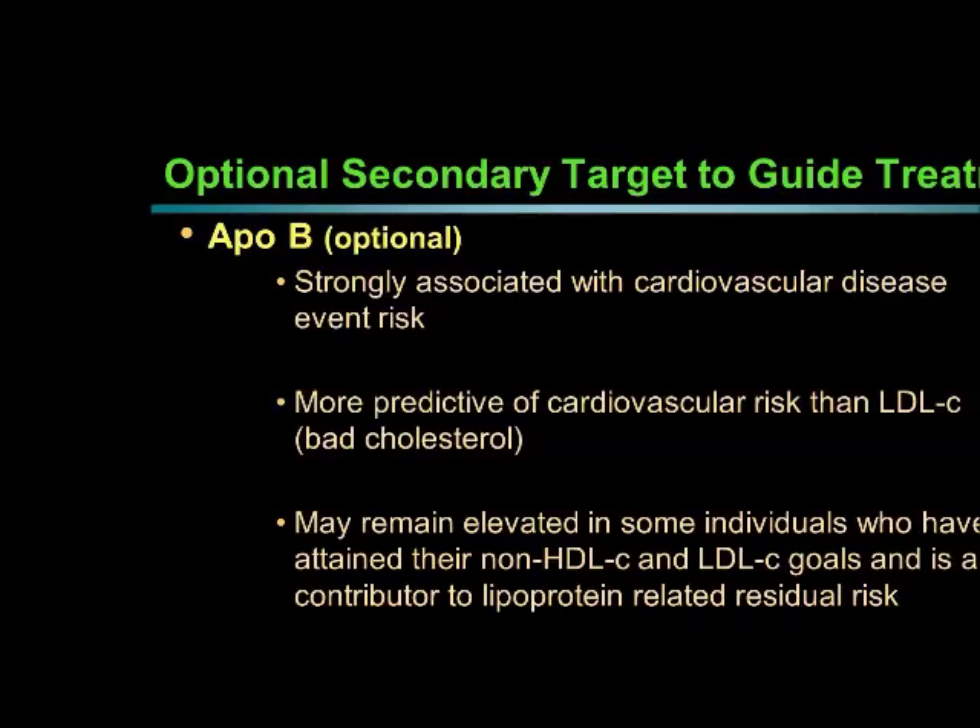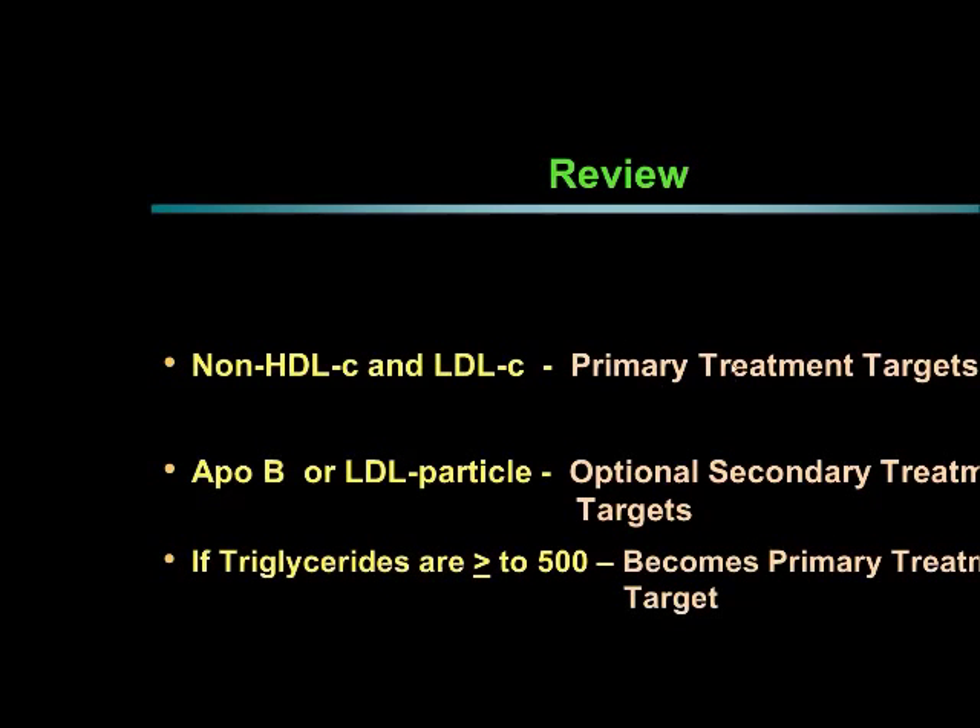This ApoB measurement is not typically necessary until goal levels of LDL and triglycerides have been reached. When someone comes in for cholesterol, we look at non-HDL and LDL first. Once those are optimized, secondary options are to look at ApoB or LDL particles — LDL particles are the number of particles making up LDL, and can be used in replacement of ApoB. And again, if triglycerides are greater than 500, that becomes the primary target due to concern for pancreatitis.